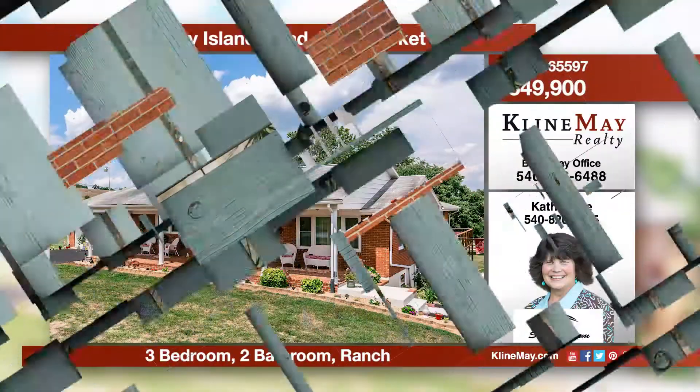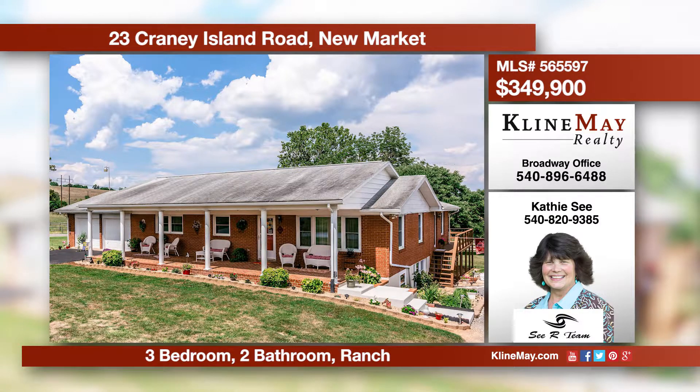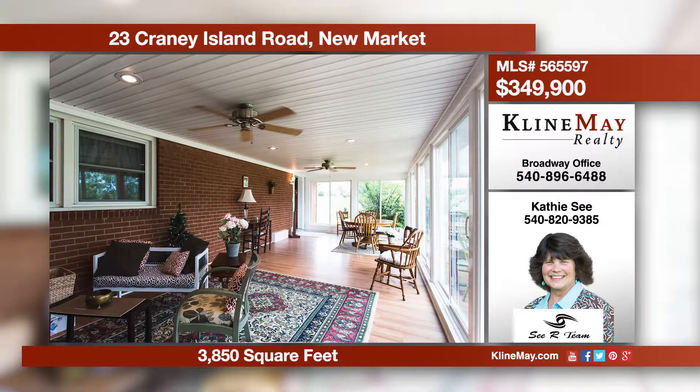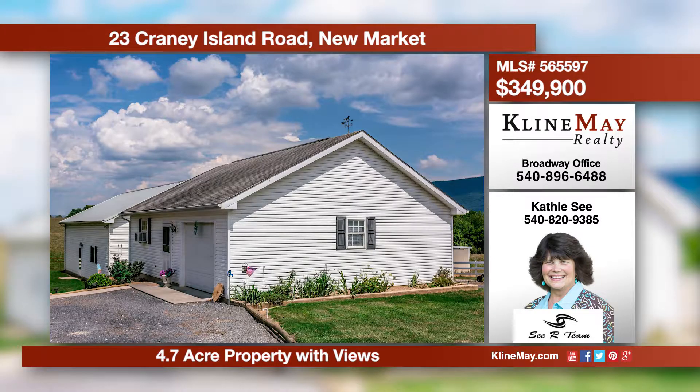This beautifully updated ranch features hardwood throughout. The living room is open to the kitchen. This home also boasts formal living and dining rooms, a family room, and an enclosed porch. There's a lower level in-law suite. This is the perfect horse property with attached and detached garages, stable, and an equipment shed.